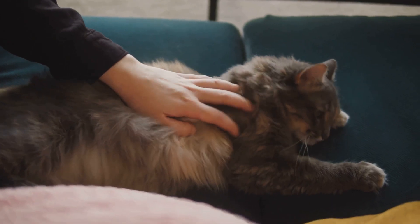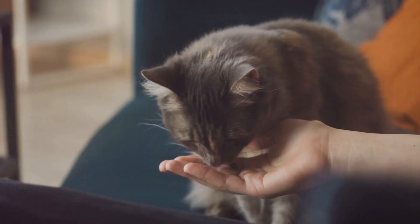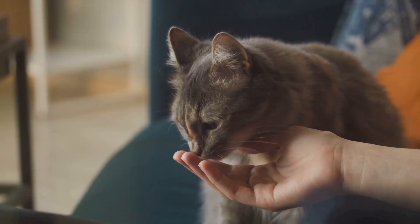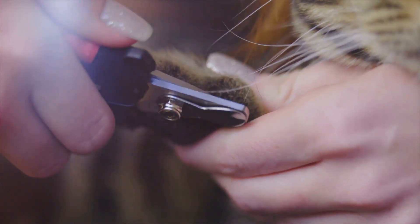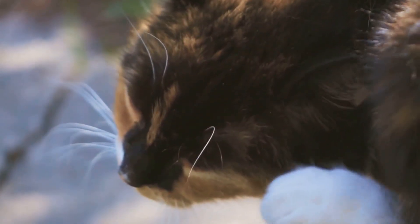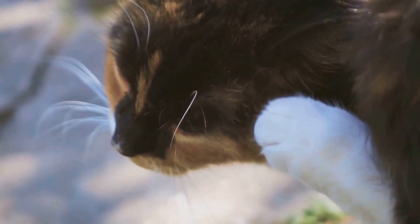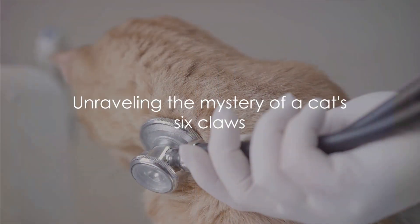And yet the story doesn't end there. While biology and evolution provide a foundation, the mystery of the sixth claw deepens when we consider the role of domestication. How has human intervention affected the feline claw structure, and what does this sixth claw mean for our furry friend's behavior? Prepare to embark on an intriguing adventure through feline biology and evolution. Stay tuned as we unravel the mystery of a cat's six claws.